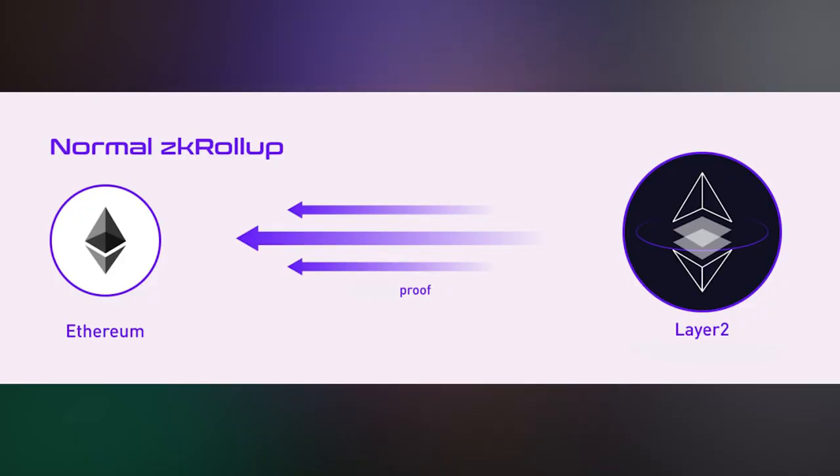This is where Polygon says their ZK EVM is the first zero-knowledge scaling solution fully equivalent with Ethereum — all existing smart contracts, dev tools, and wallets work seamlessly. Although optimistic rollups are currently more popular, as ZK technology continues to evolve, ZK rollups may be a better solution for all types of applications in the future. ZK rollups are also hybrid scaling solutions — off-chain protocols that operate independently but derive security from Ethereum. As a result, ZK rollups are considerably safer than pure off-chain scaling solutions such as sidechains, which are responsible for their own security properties.